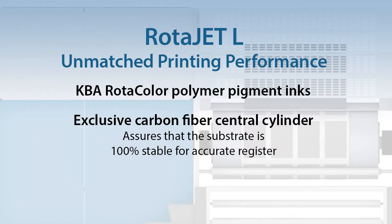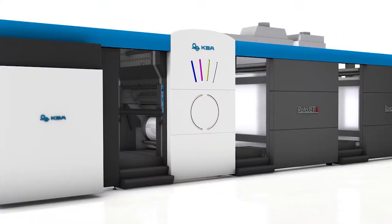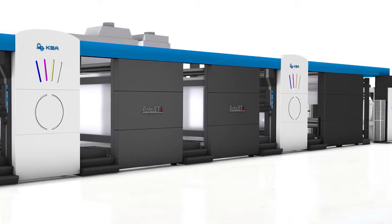We use piezo electrical modulated DoD inkjet heads that are 1200 dpi native variable droplet sizes. The inks are water-based products where we have a series of infrared dryers and hot air blasting on the web.